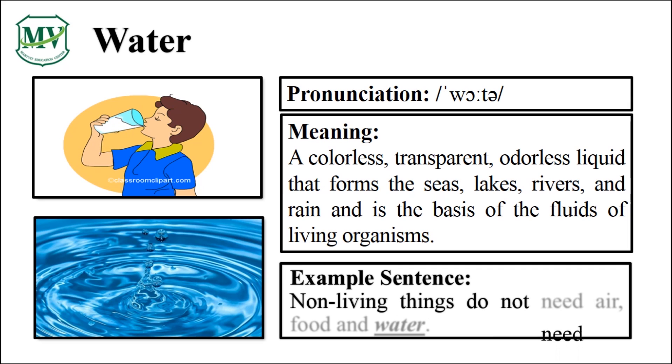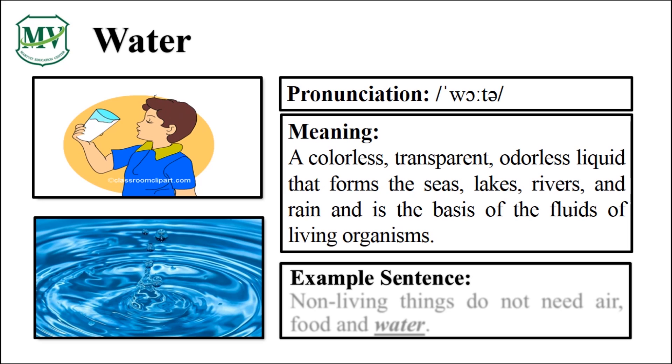Non-living things do not need air, food, and water. Can you try reading the sentence on your own? Great!